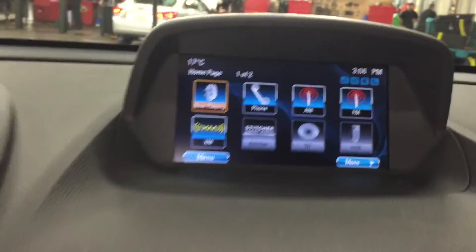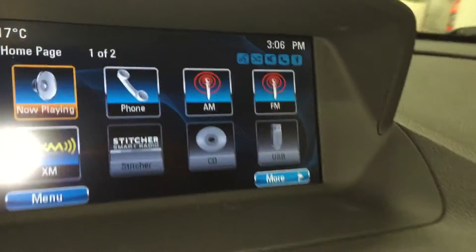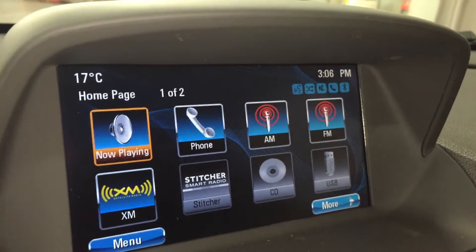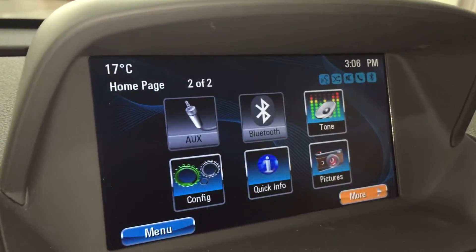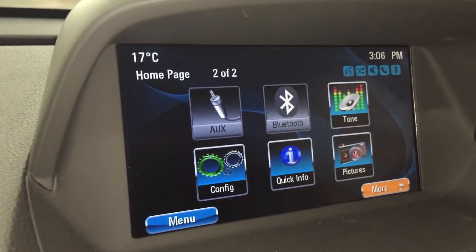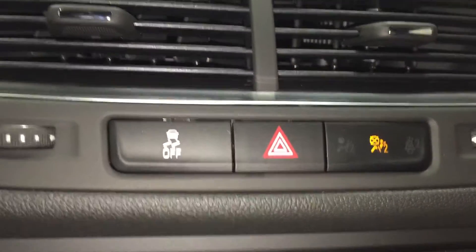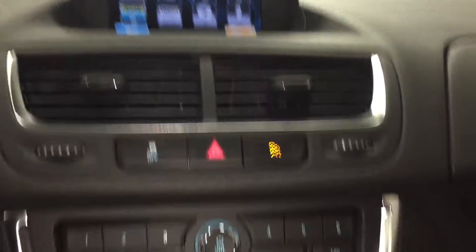Hitting the home button on the screen, this is what the home screen of the digital display looks like. You have your AM, FM, and XM radios, and you can connect your phone to the vehicle. Scrolling over and hitting more, you can see there is a tone equalizer as well as configuration settings and quick info. Below the vents you have your traction control button on the left, hazards in the middle, and below that all the buttons and knobs that help you navigate the screen above.